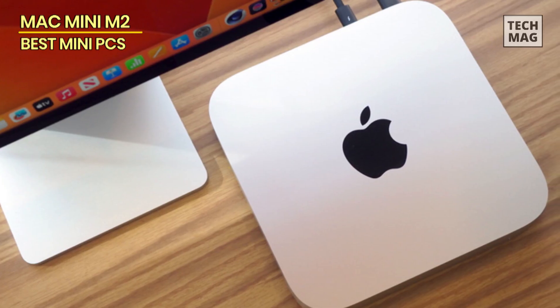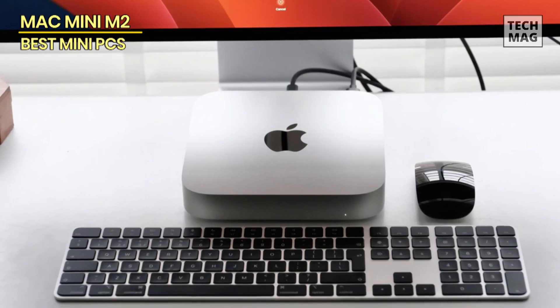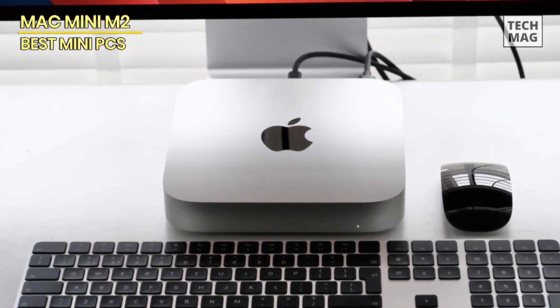If you're a Mac OS user, all of your apps will run better than ever on the Mac Mini. You can even install Windows on your Mac and take advantage of the brilliant M2 chip.